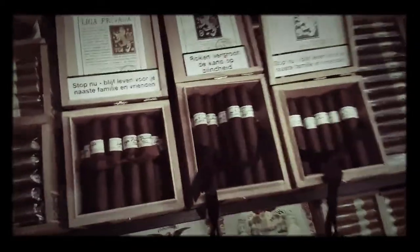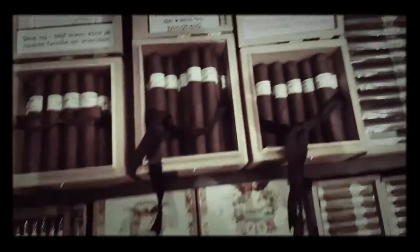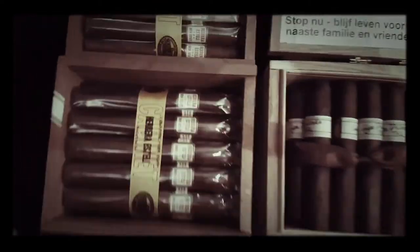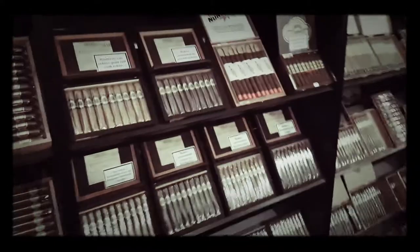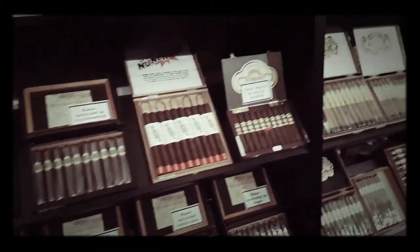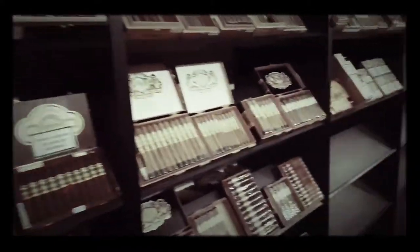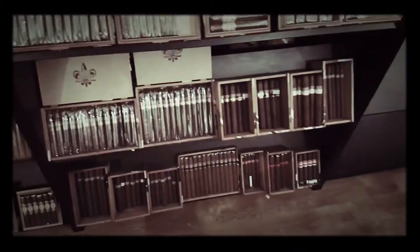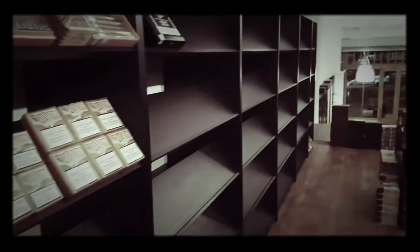Liga Privada — the Drew Estates. Not much Drew Estates but got some Undercrown, some Undercrown Shades, which is what I was given by Yuri at La Casa. Quite a lot of different brands. My father's — all of my father's ranges. Some Tats, Tatiana. And then lots of empty shelves because they haven't quite finished stocking up. So this is a soft opening.